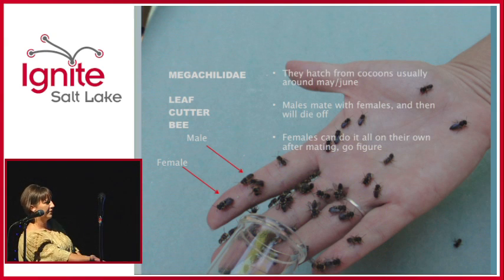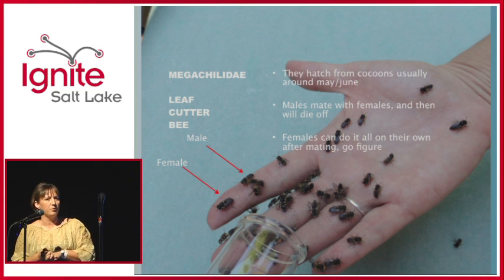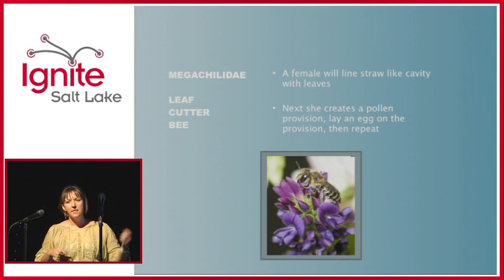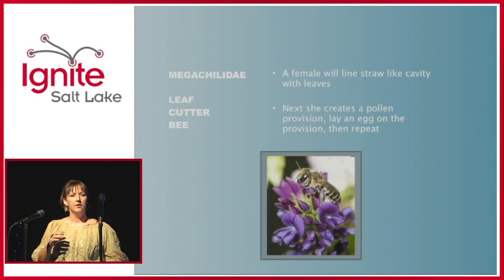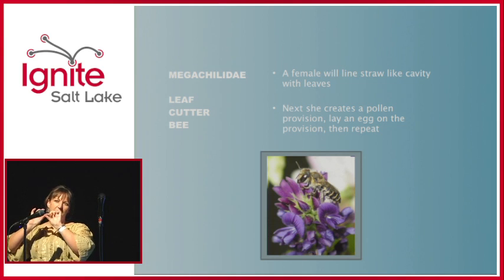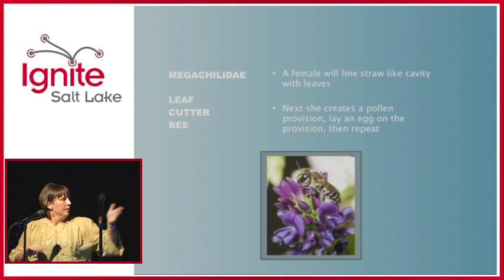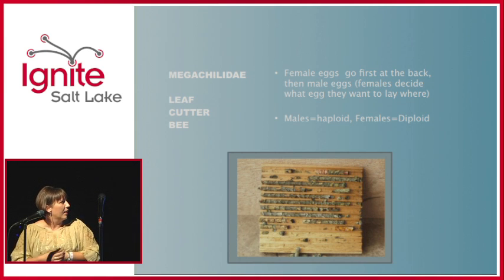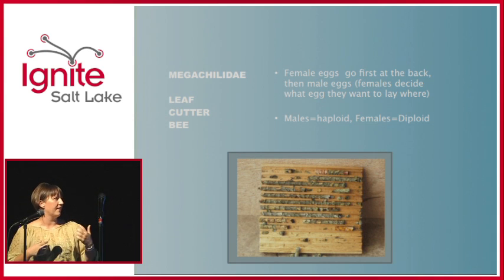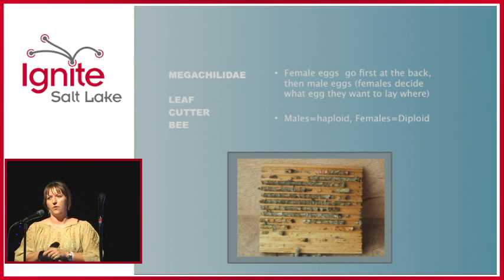Right here on my hand you can see some bees. Working at the bee lab, we would weigh them and do catch-and-release. They hatch from cocoons usually around May and June. Males mate with the females and then die off. Then the females start laying eggs in cavities and close them off. They can choose which type of egg to lay — unfertilized eggs become males, while females are diploid, those being the fertilized eggs.